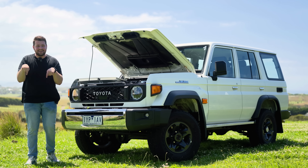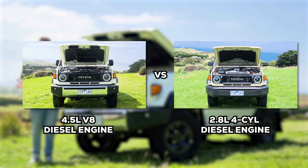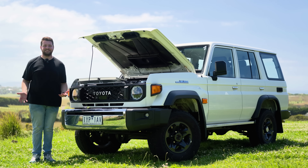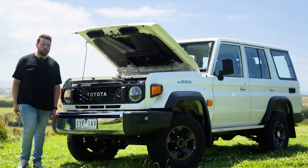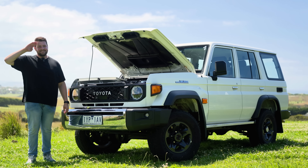Let me know what you think down in the comments below the like button — tell me if you enjoyed this comparison and which one you would get: the V8 or the four-cylinder? Ciao for now.